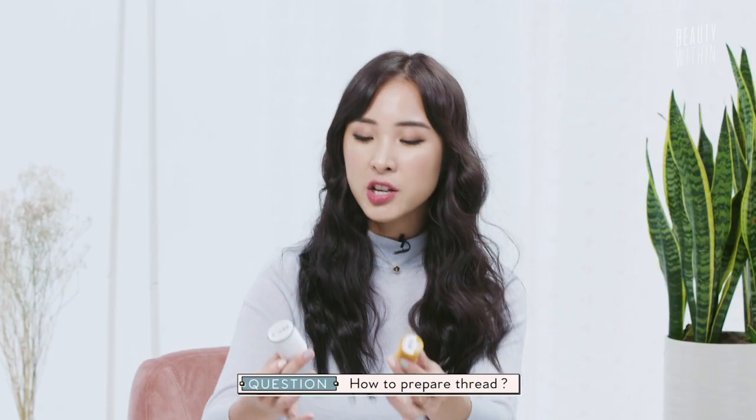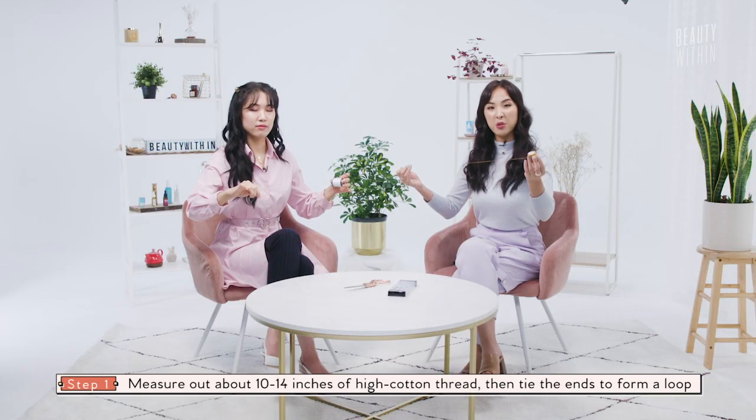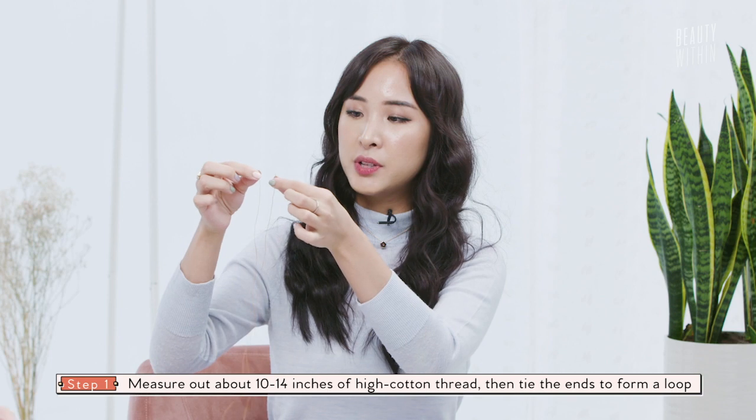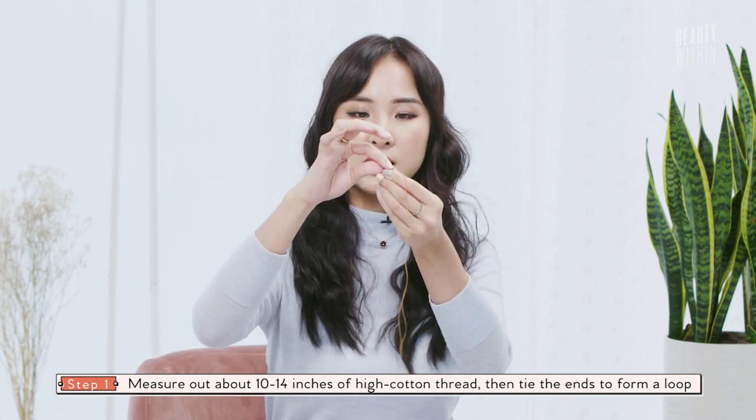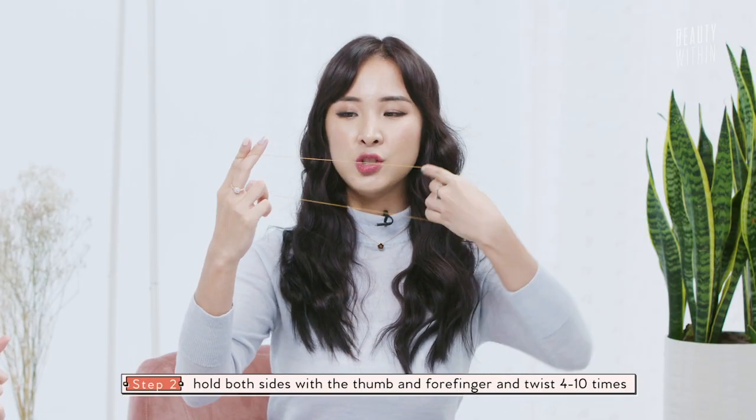If you want to try some home DIY treatments, given that you're extremely careful — they say you can use normal cotton thread, like what you'd use for clothes. Take about 14 inches of the thread, put it together, and tie a basic knot at the top. Then open it up into a loop, and twist it about 4 to 10 times. Then you alternate — one side goes up, the other goes down — and it creates a scissor effect. You kind of have to have hand-eye coordination.